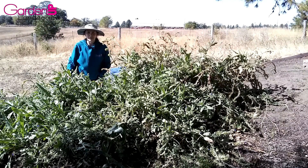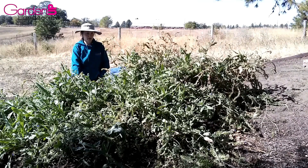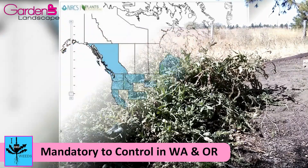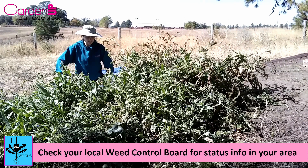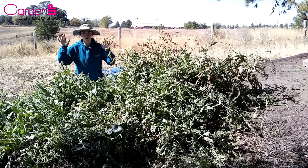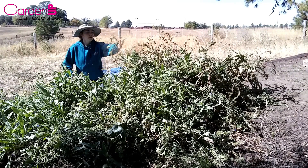Hey there fellow gardeners, Amy here with Garden Up Landscape. Today I want to talk about this monstrosity we recently discovered on the back corner of our client's property. This particular weed is a class B on the noxious weed list in several states and at least two provinces, and the noxious weed control board has been all up in people's grills about it this year. I've heard from several clients who got letters saying they must control their weeds.